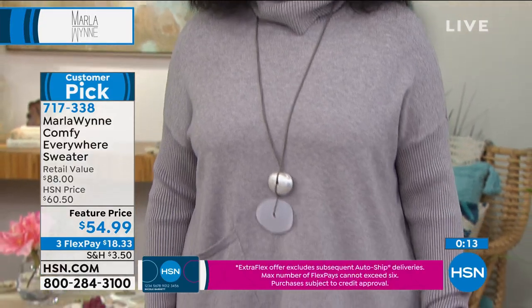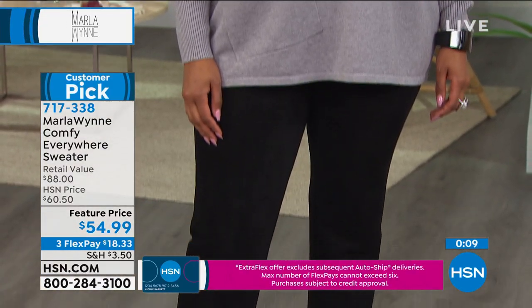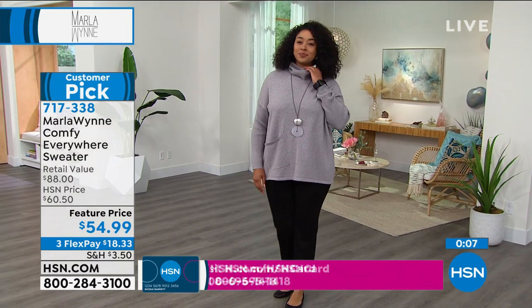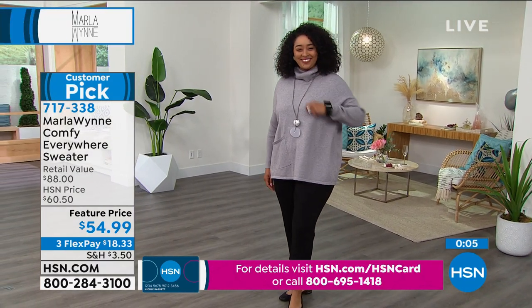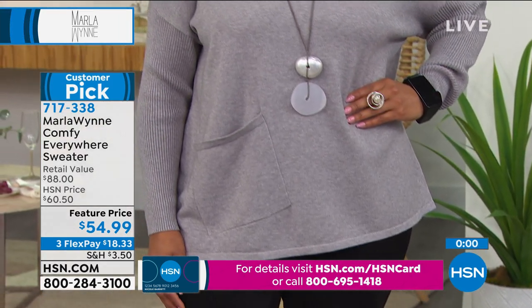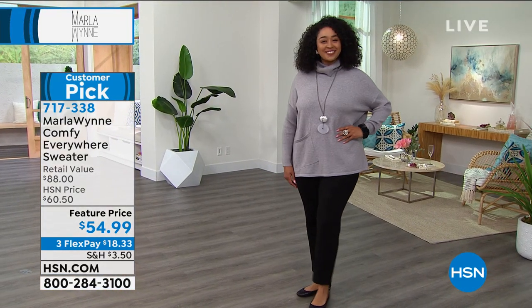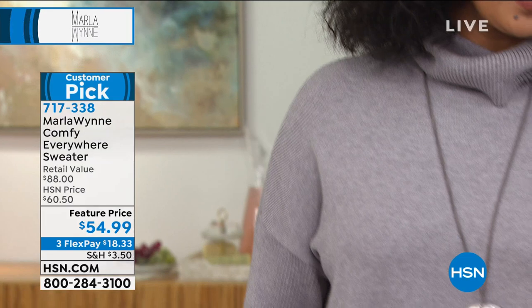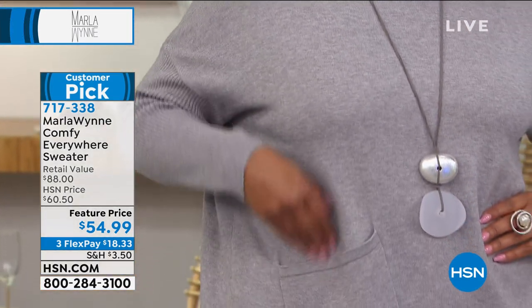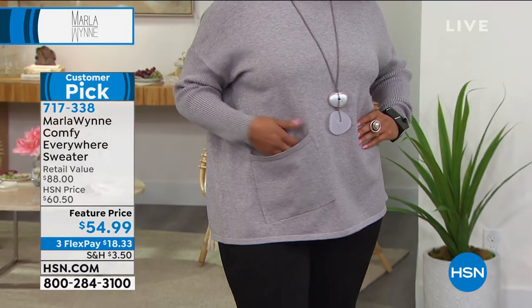When Marla says a color may not be for everyone, she's also checked whether it works with all skin tones — and the answer is yes. This is a nice, comfy, oversized sweater — you feel like you're wrapping yourself in a blanket. It is that warm with a nice weight. Go ahead and get it home and try it. 30 days to love it or return it. Item number 717-338, only $18 to get home. A very comfortable, oversized, comfy sweater that feels like a blanket.